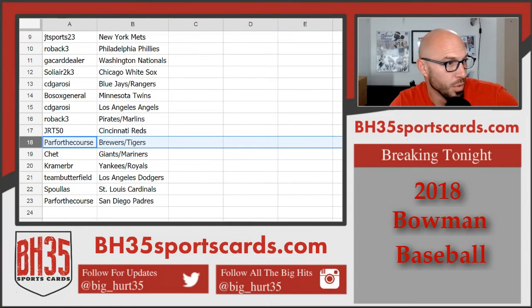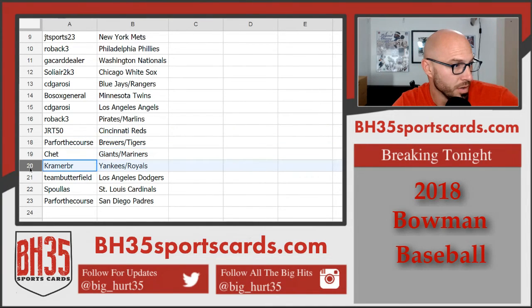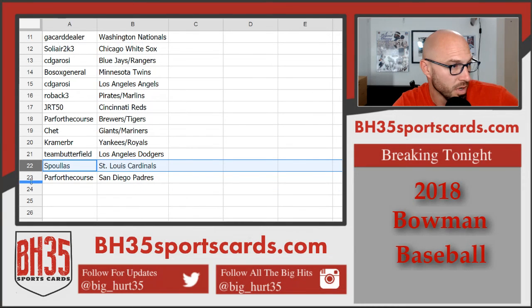Par for the course: Brewers, Tigers. Chet: Giants, Mariners. Kramer: Yankees, Royals. Team Butterfield: Doyers. Espules: Cardinals. And par for the course: Padres. Trade away.